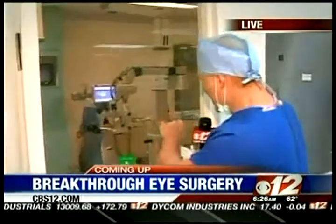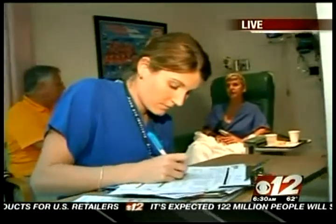You just saw a laser being used — brand new procedure at the Rand Eye Institute in Deerfield Beach. The patient is out of the operating room and in recovery. We're going to talk to her and see what it was like. We've been taking you live into the OR this morning for a cataract surgery. The Rand Eye Institute is one of the few places using new technology called the LensX to perform surgery. She's right there — she looks great, she just underwent the surgery, her vision is supposed to be better than ever, and she feels good too.